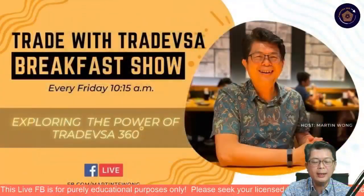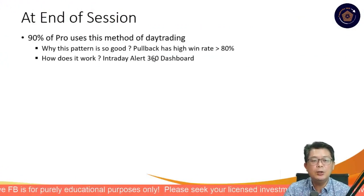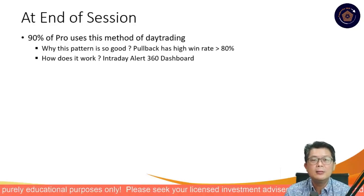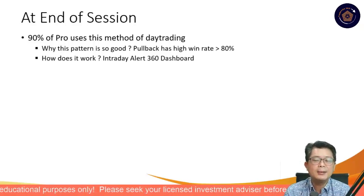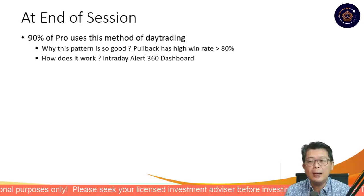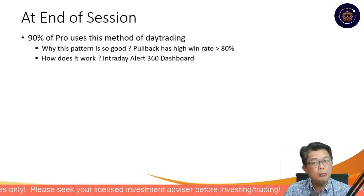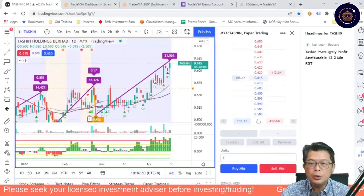Let's take a look at what we have this morning in TradeVSA 360. We will be talking about the Professional Trade Method — specifically the Day Trading Method — and sharing a very high success rate screener. We're going to showcase it with our VSA 360. About 90% of professionals use this trade because it's relatively easy to use if you know how to find it. This is the pullback trade, which has about an 80% profit rate. We just need to look for it in our VSA 360.